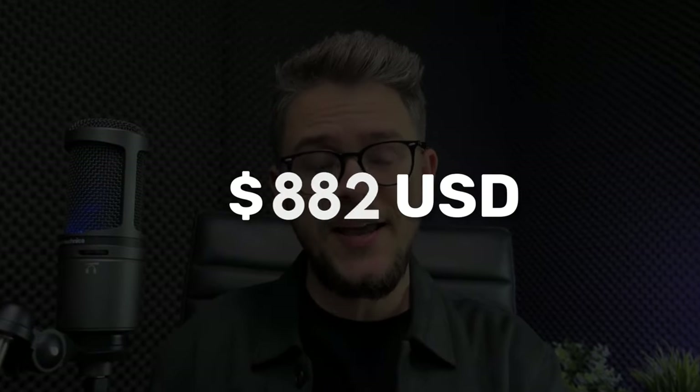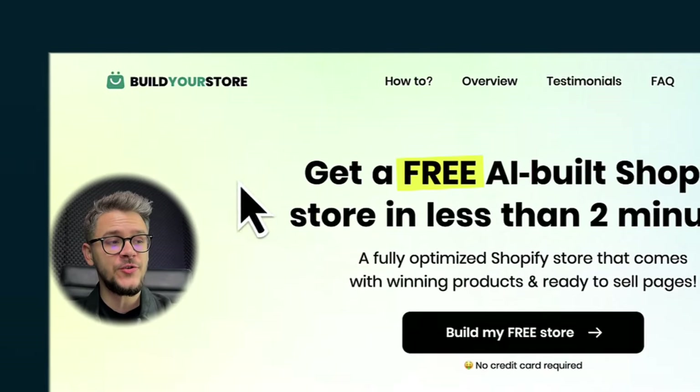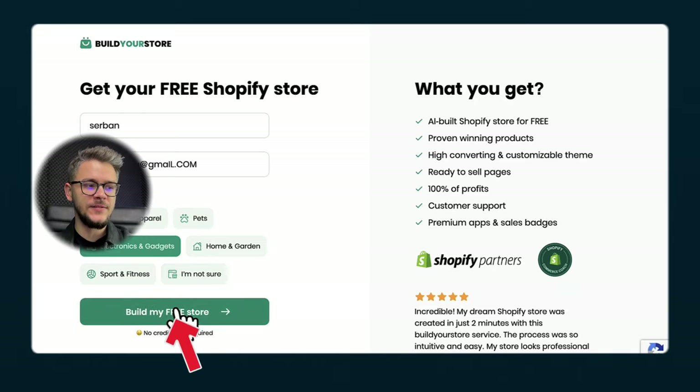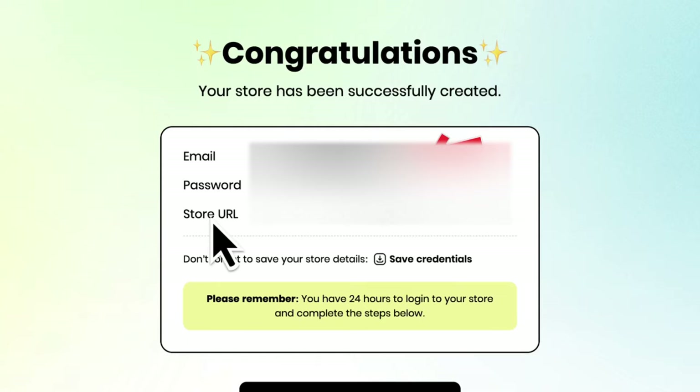Alright, so let's start from the beginning. The very first thing we need to do in order to generate sales online is to have a store. You could build your Shopify store manually — that could take you a few hours — or you could just go to this website I found: buildyourstore.ai. Click on the button that says 'build my free store,' put your name and email in, pick a niche, and click the button. This will take you to the thank you page, which will have the email, password, and the store URL.